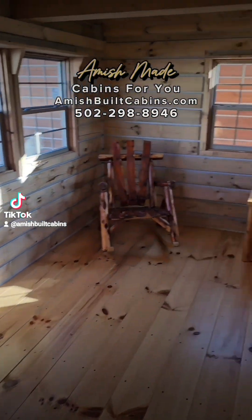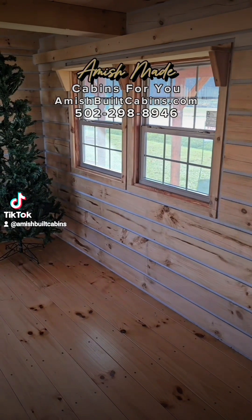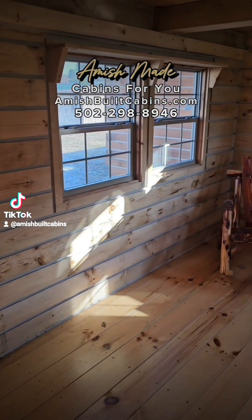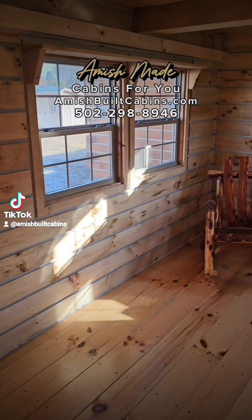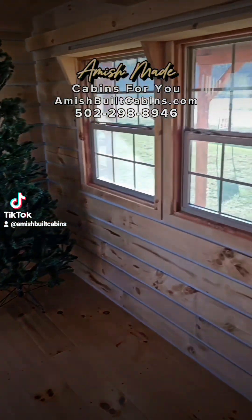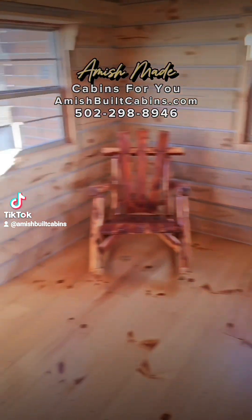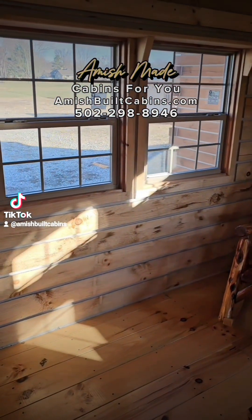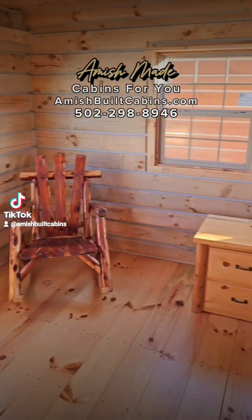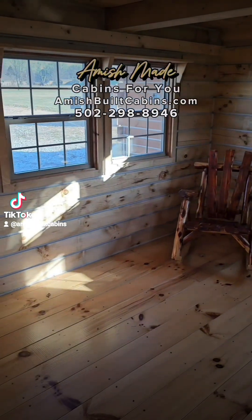Now what a lot of people will do when they buy these is one of the first things they do — which I think is kind of funny — is they'll either take out those two windows or those two windows. You know why? Because they need a spot for their flat screen TV. So usually they leave the front ones facing the porch and take out the back ones to put their TV there. That's one of the most popular modifications people make in this room.